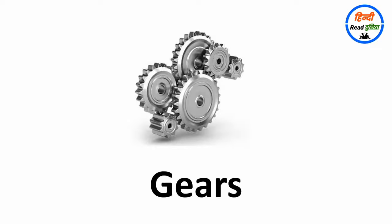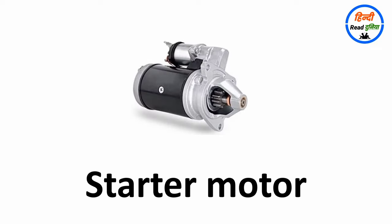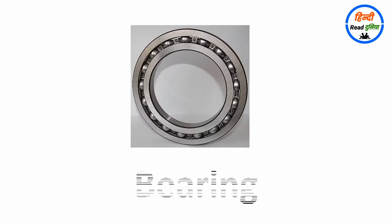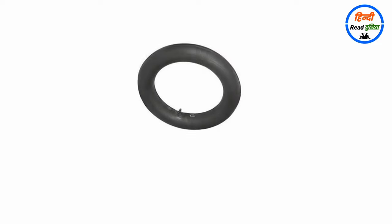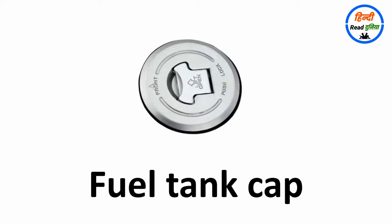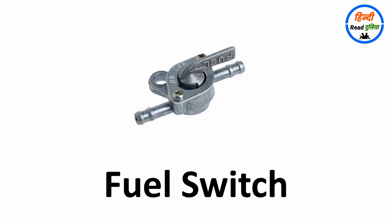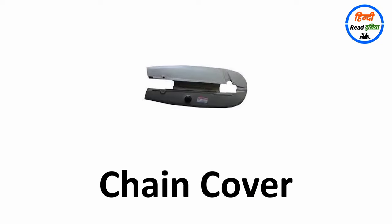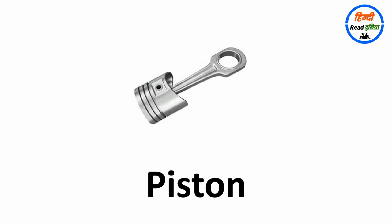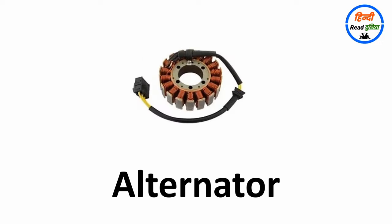Gears, starter motor, fuel pump, bearing, tube, tube valve, fuel tank cap, fuel switch, chain cover, footrest, stone guard, alternator.